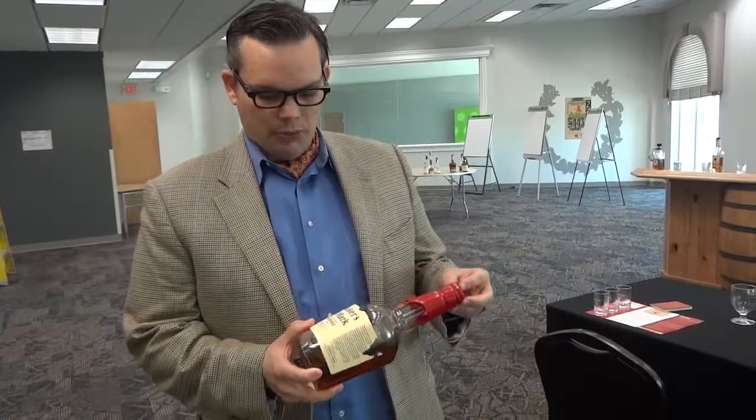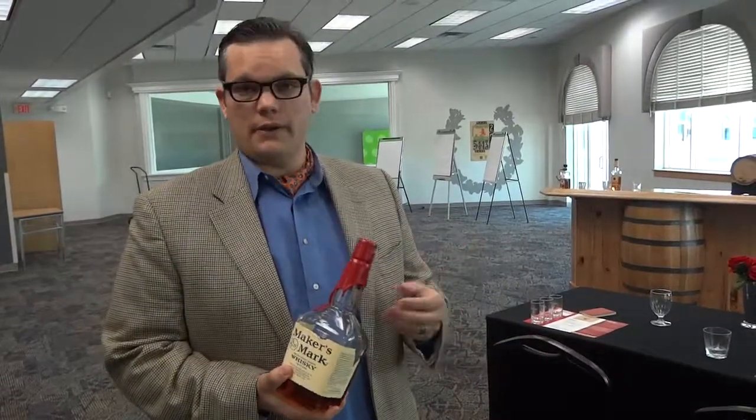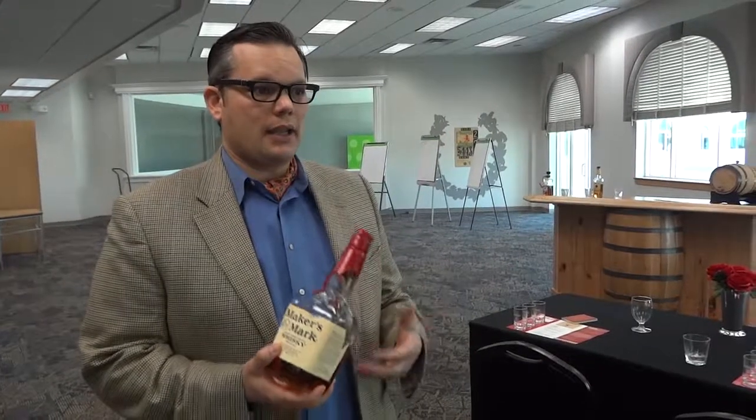Maker's Mark is one of the greatest examples I can provide someone. It's sweeter than a lot of other bourbons, it finishes on the front of the tongue, and it has a completely different flavor profile than Four Roses and Woodford Reserve.